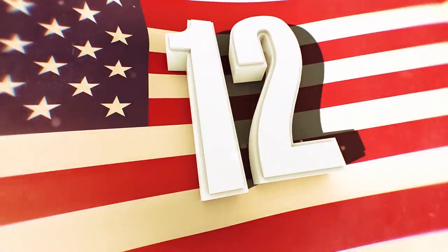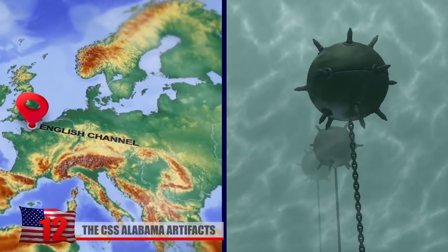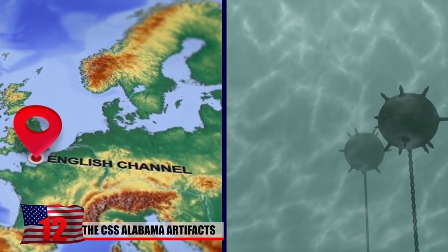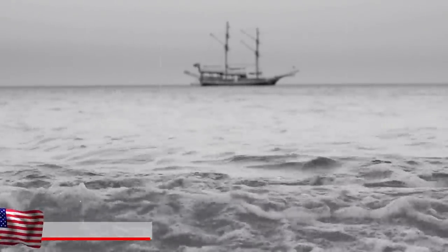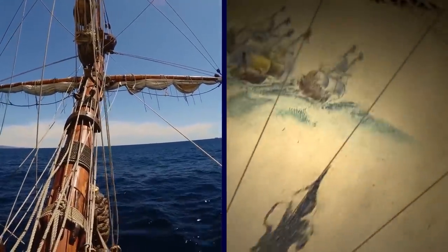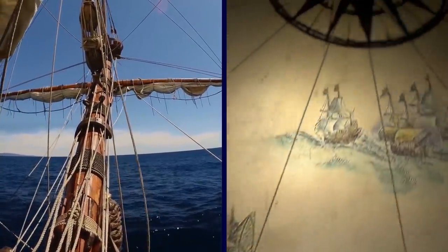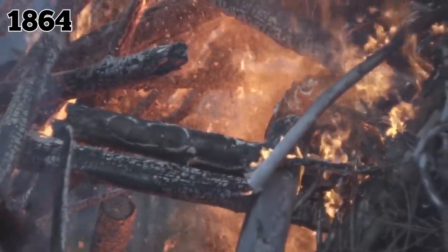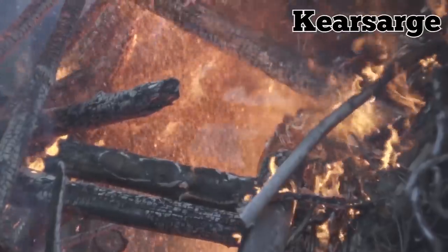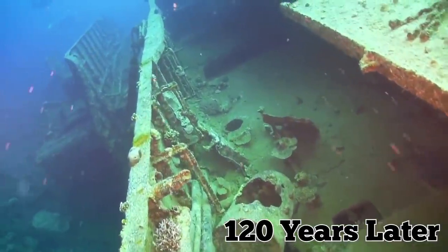Number 12: The CSS Alabama Artifacts. In 1984, a French vessel sweeping for mines in the English Channel discovered the wreckage of something incredible underwater. It was a ship built near Liverpool Harbor back in 1862 in secret, named the CSS Alabama. The ship was crafted for the Confederate States of America and spent nearly two years raiding shipping routes throughout the Atlantic and all the way to the Caribbean. It met its downfall in 1864 when it tried to battle the Union warship Kearsarge in the English Channel.